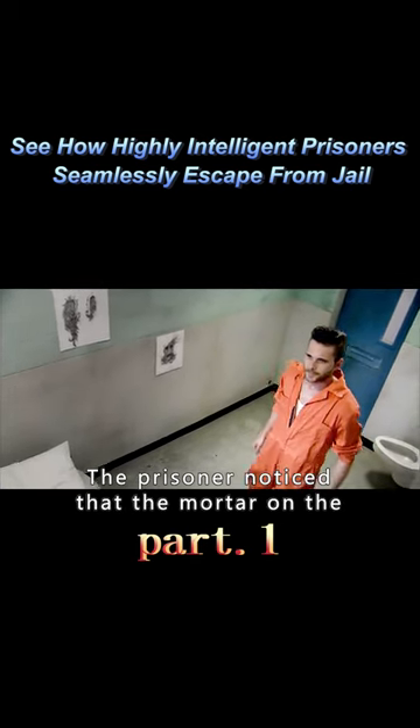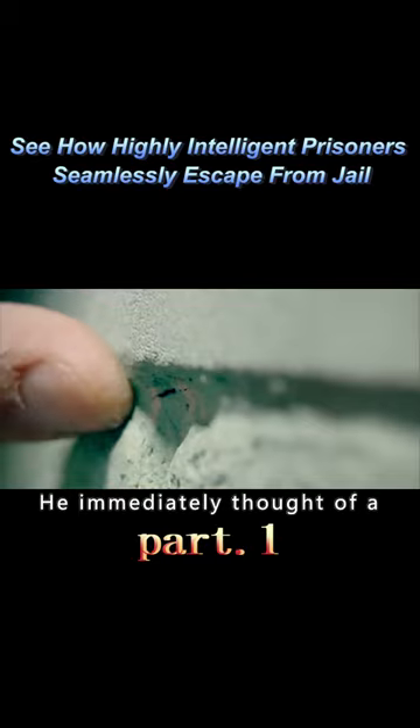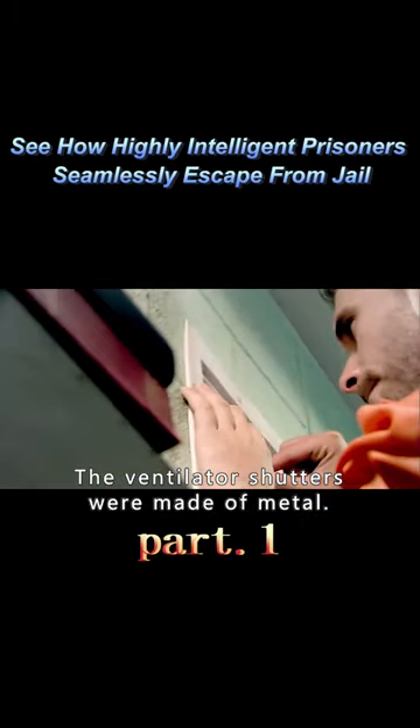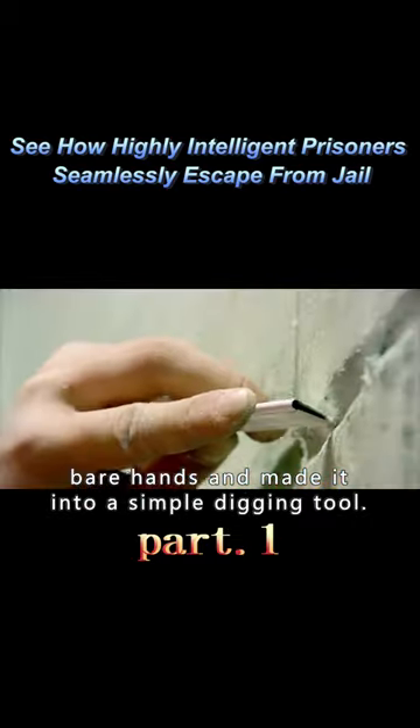The prisoner noticed that the mortar on the inside wall of the cell had deteriorated and could be easily dug down. He immediately thought of a way to break out of the cell. The ventilator shutters were made of metal, so he removed a section of metal with his bare hands and made it into a simple digging tool.